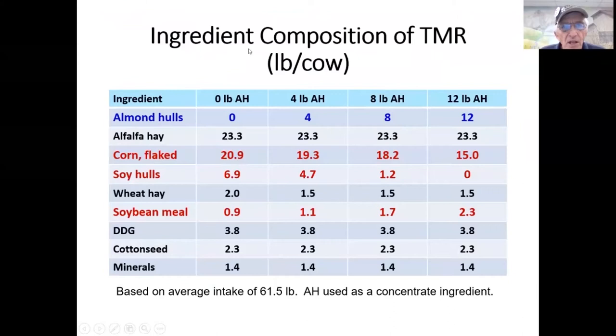Our objective was to look at feeding high amounts of almond hulls to lactating dairy cows — the average in California is five pounds — and we fed zero, four, eight, and 12 pounds. Looking at the TMR composition: as almond hulls increased from zero to 12 pounds, steam-flaked corn and soy hulls decreased. Almond hulls are a good source of sugar that replaced starch from corn, and a good source of fiber that replaced fiber from soy hulls. Almond hulls are not a good source of protein, so soybean meal was added and increased.